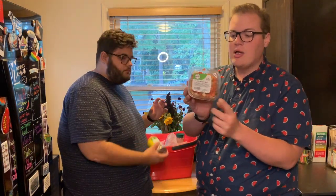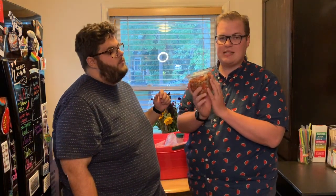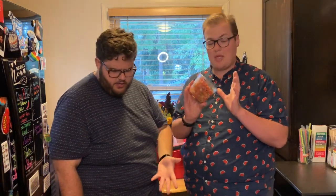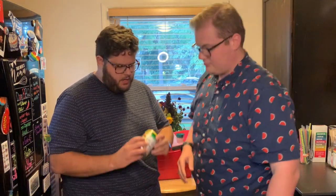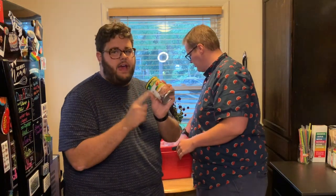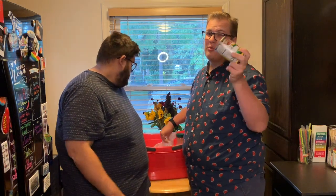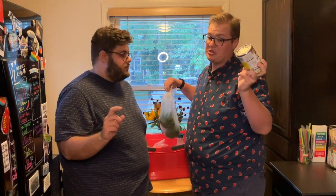We got pico de gallo. We know it's simple and easy to make, but we really love the Meijer pico de gallo — that's for breakfast and taco night. For taco night we also got some no-fat, zero-point refried beans. These are tricky; you have to make sure you find the no-fat version with a little bit of sugar, because sometimes they add sugar to them.